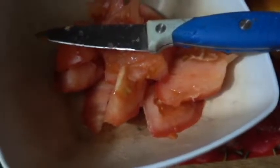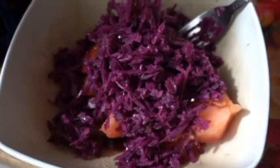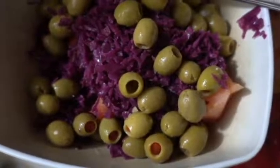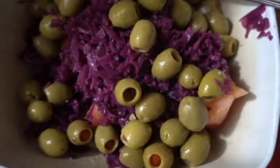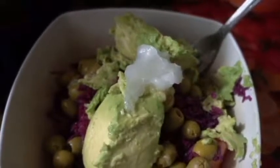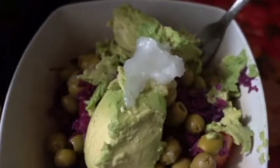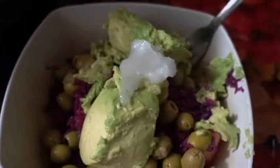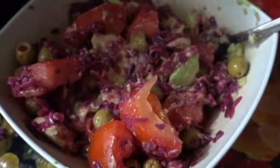Hi guys! So what am I eating today you may ask? Mix some tomatoes, some pickled red cabbage otherwise known as capusta, some manzanilla olives also known as my favorite type of olives, add some avocado as well as drizzling some lemon juice with the pulp — my personal preference — and some coconut oil on top and then mix. There you have it, my breakfast!